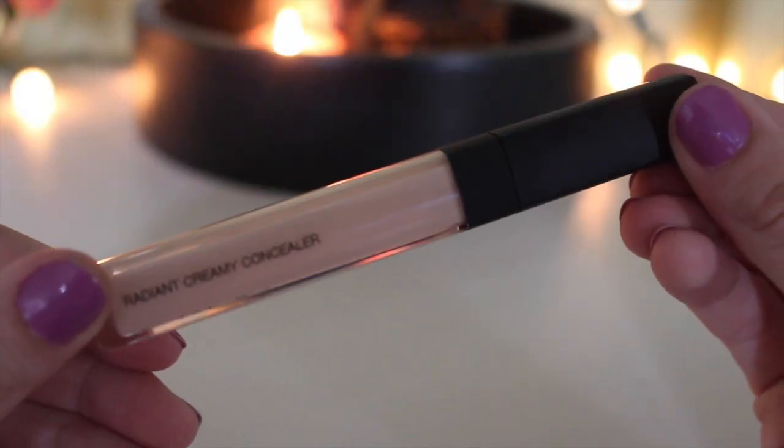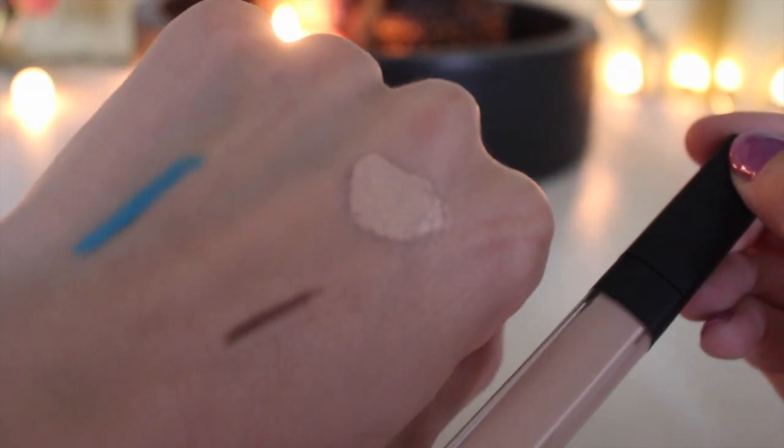This is the NARS Radiant Creamy Concealer in the shade Light Two, which is Vanilla. Upon first glance it looked kind of gray-toned. My biggest gripe is that it's nice, but not amazing — it brightens a little and conceals a little, but I wouldn't call it full coverage. It doesn't brighten better than my Maybelline Age Rewind. I almost feel guilty saying that because I know people love it, but for me it just didn't work as well. There are better drugstore concealers out there in my opinion.